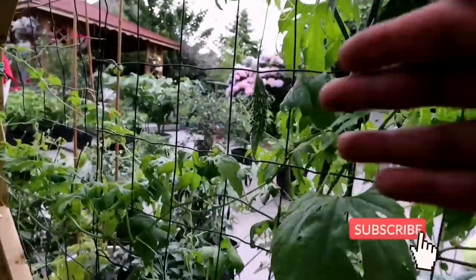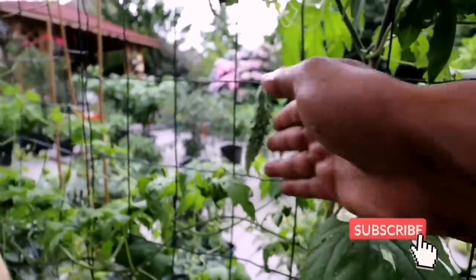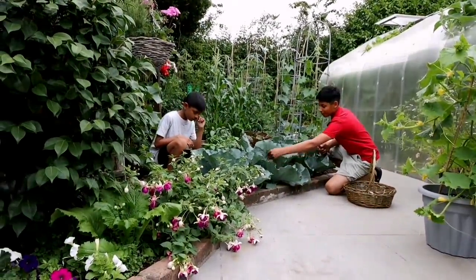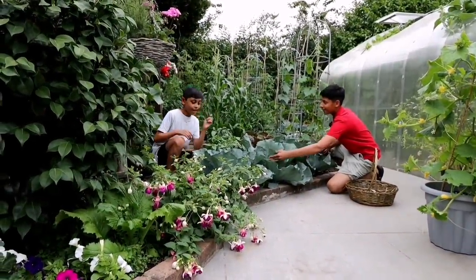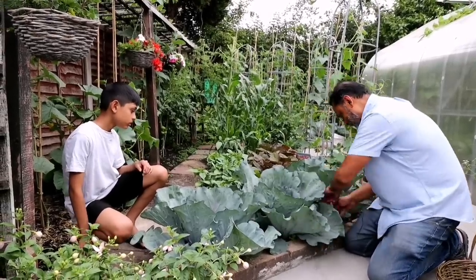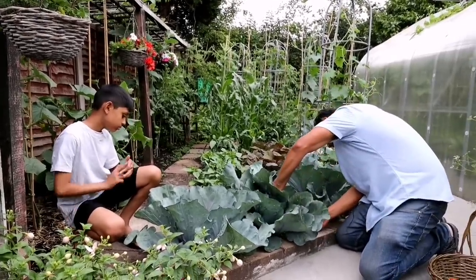Look, you can see the kerala from there. Elias, this is called red cabbage. You like cabbage, isn't it? Look at the size of this — it looks like a monster. It's a big, big cabbage. Let's harvest this one.